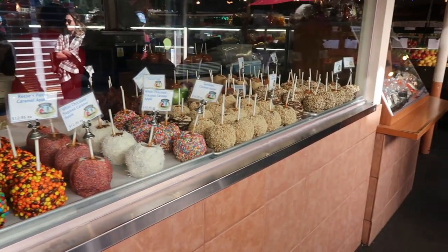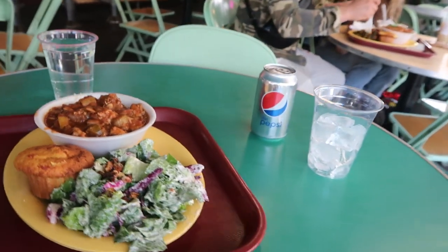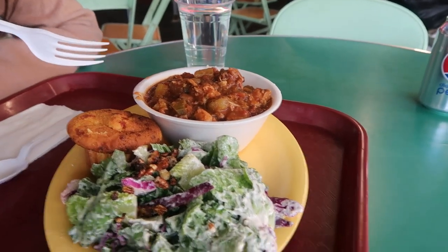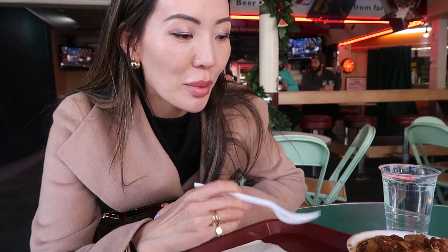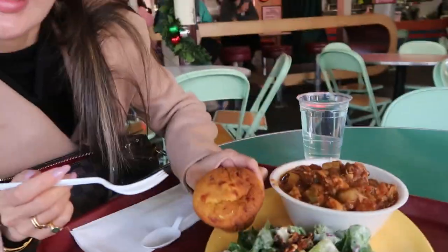There were candy apples — but fancy ones. And this is authentic food from New Orleans. It's called a gumbo ya ya, I think with chicken, some seafood, with cornbread — looks like a muffin — and some salad.